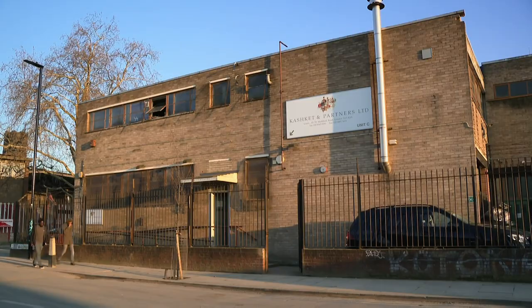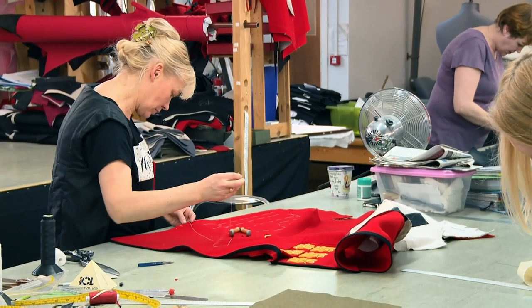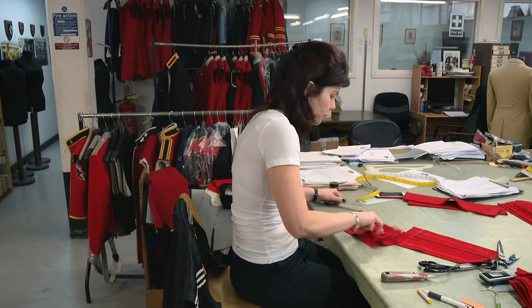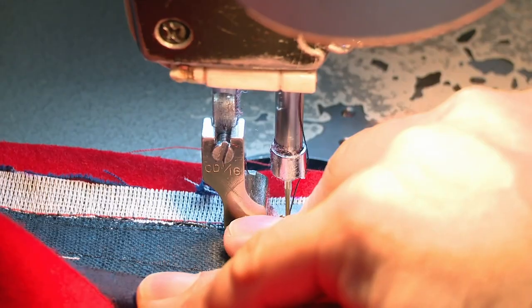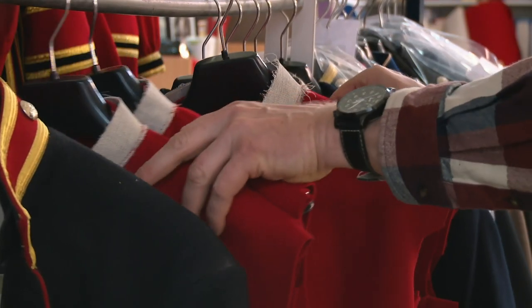This is Kashkett and Partners in North London, just 15 kilometres from the Lifeguards' Hyde Park Barracks. They've been making uniforms for the British Army for 72 years. Marlon Kashkett is one of five family members working for the business. He says he can feel himself welling up watching Trooping of the Colour — he's really proud about the whole thing.